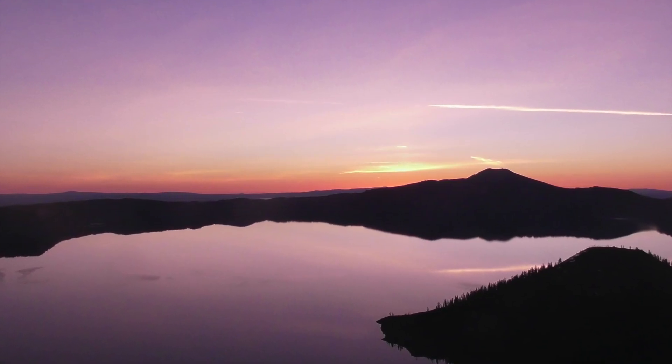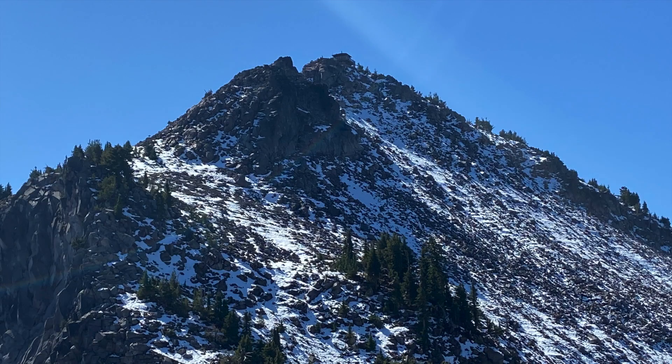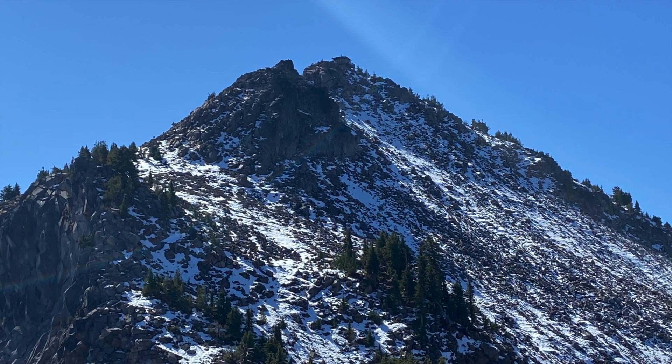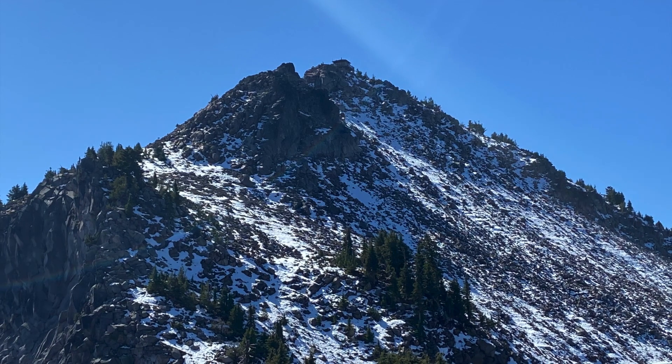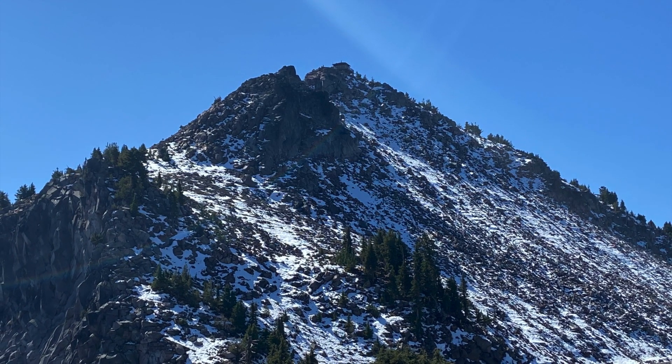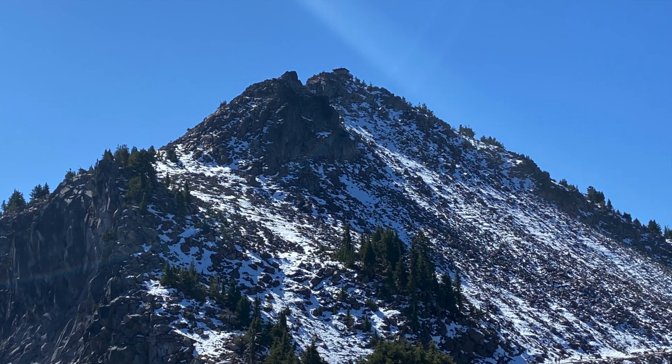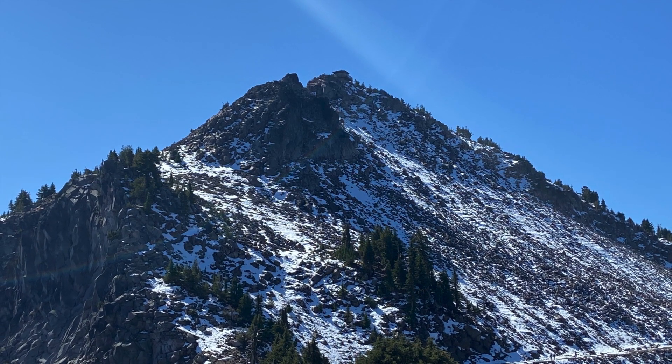Being at Crater Lake, you would not imagine that you could get a chance for a good hike in the snow, but we did exactly that — climbing up this hill to the tiny structure you see on the top: Watchman's Overlook, the highest point in Crater Lake.